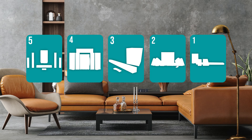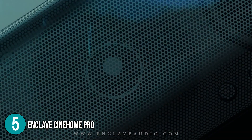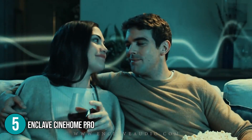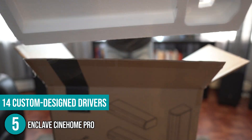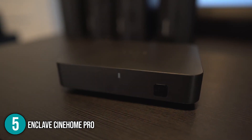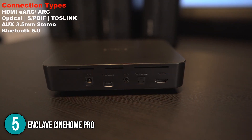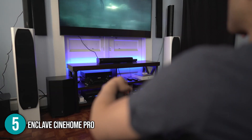The wireless home theater system coming in at number 5 on our list is the Enclave CineHome Pro. The Enclave CineHome Pro is a 5.1 wireless home theater bundle with a premium HD surround sound system. This home theater system is powered by 14 custom-designed drivers and a 10-inch subwoofer, creating a true cinematic experience with an exceptionally clear bass. The Enclave's speakers connect wirelessly — simply plug the soundbar and Enclave CineHub and it will automatically pair with the speakers, after which you can place them anywhere you prefer.